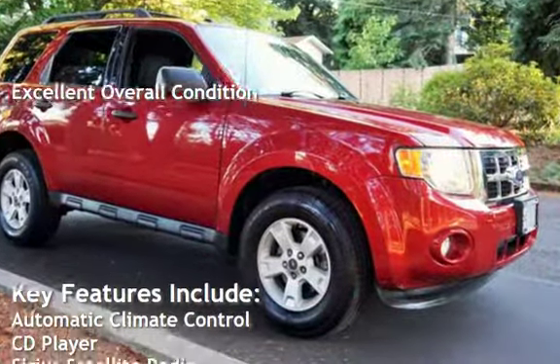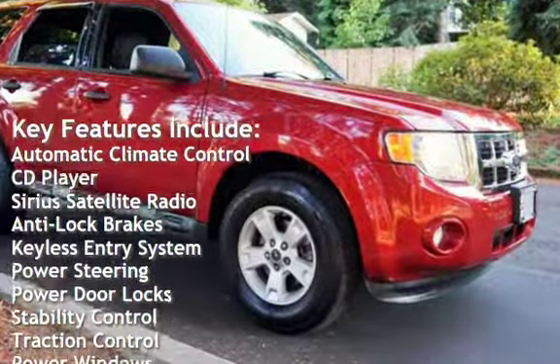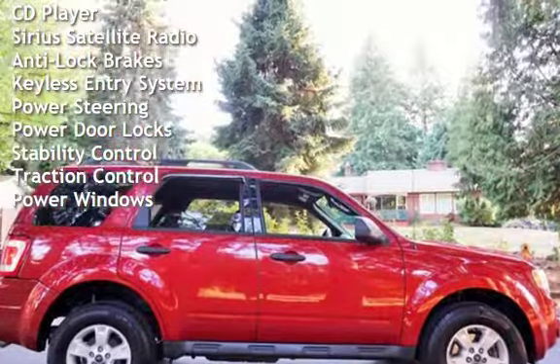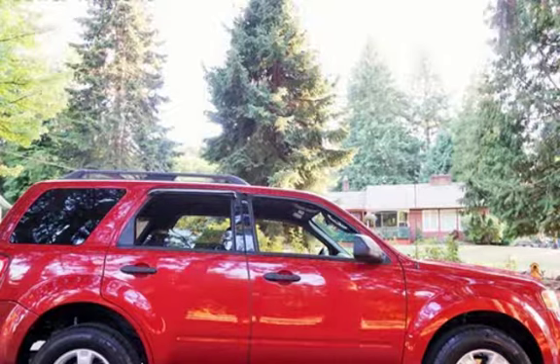Key features include automatic climate control, CD player, Sirius satellite radio, anti-lock brakes, keyless entry, power steering, power door locks, stability control, traction control, and power windows.